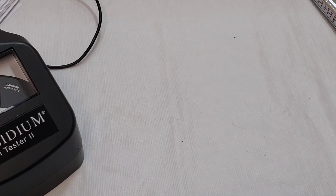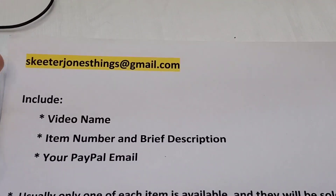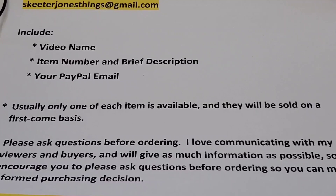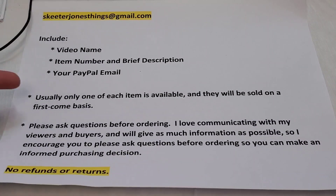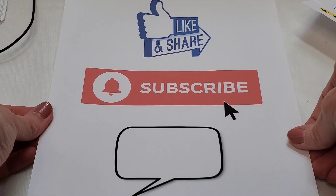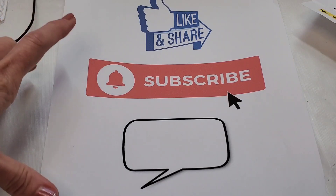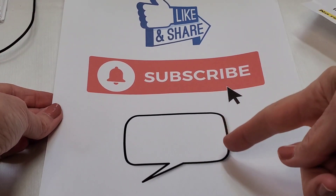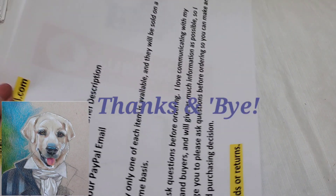That looks like all the items for today — thank you for joining me. To order anything you'd like, email me at skeeterjonesthings@gmail.com. Include the video name, item number, a brief description, and your PayPal email. Please be kind in the comments and consider giving me a like and a share. Please subscribe and hit the notification bell — hit 'All' so you'll know every time I upload. Thanks — see you next time, bye!